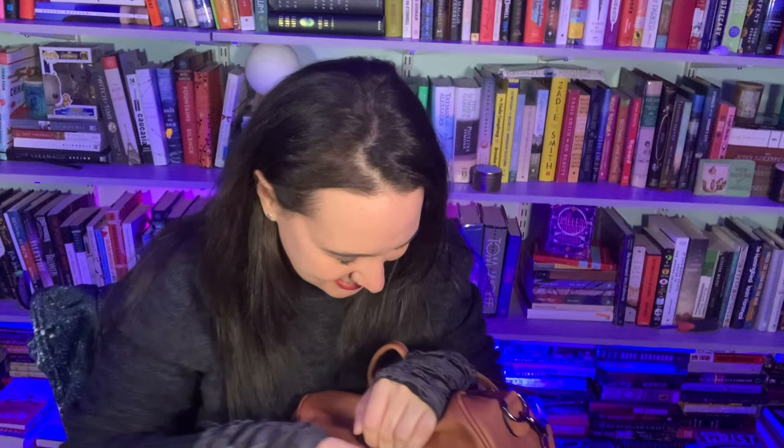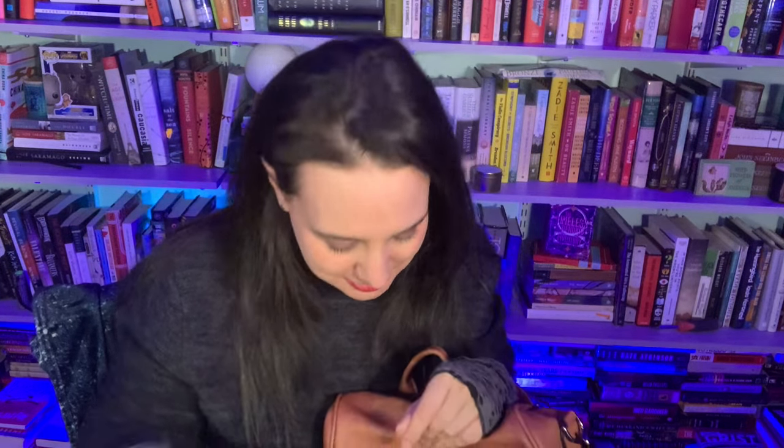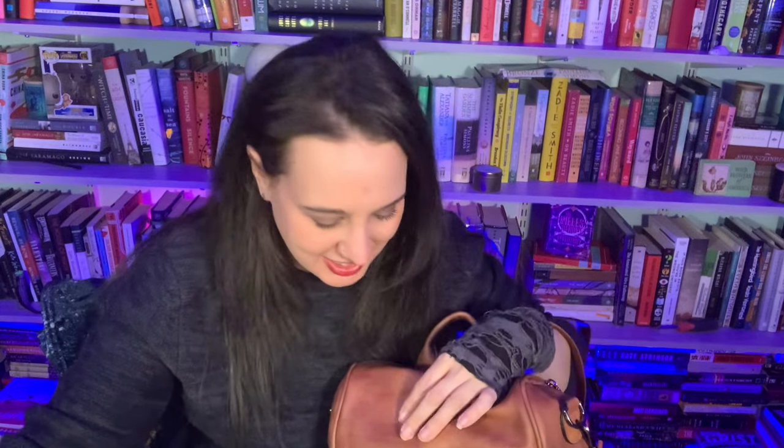This is the charger for my smartwatch, which is completely dead and has been dead for a few days - I should probably charge that. Oh, there's a lot in this! Fruit punch water drops, some Voltaren cream because I'm old and things hurt, wired headphones, lady products, a highlighter, one lone tampon, and some pens. This is an exploration for both of us!